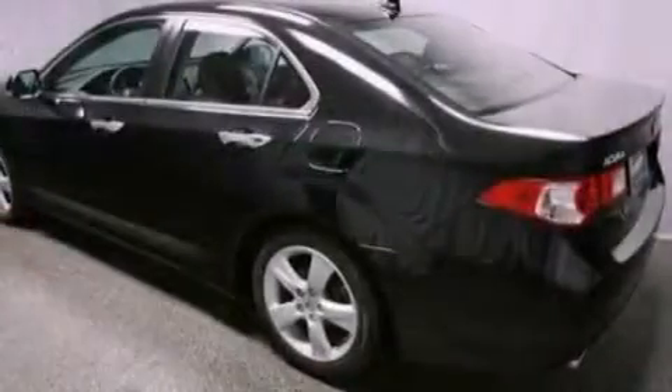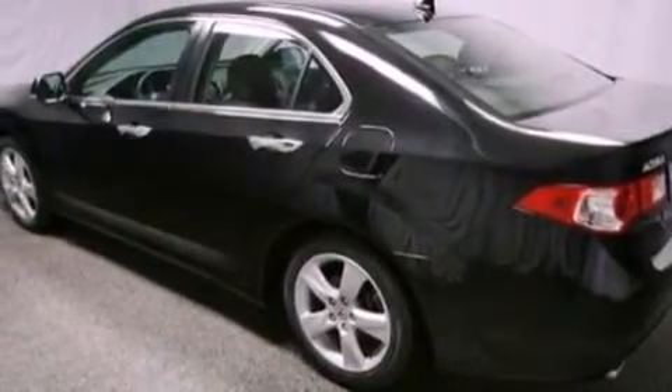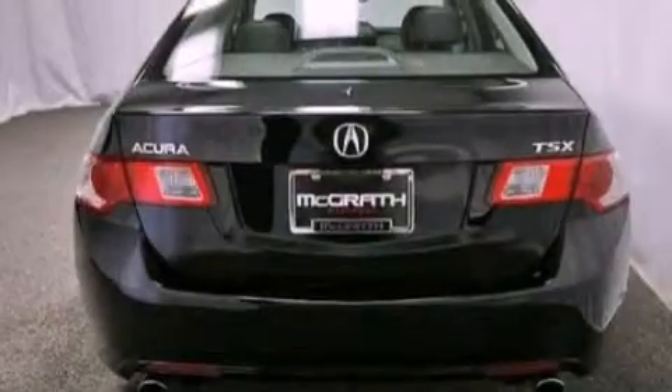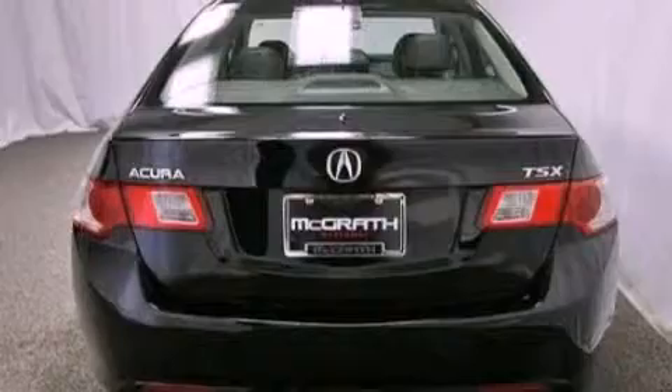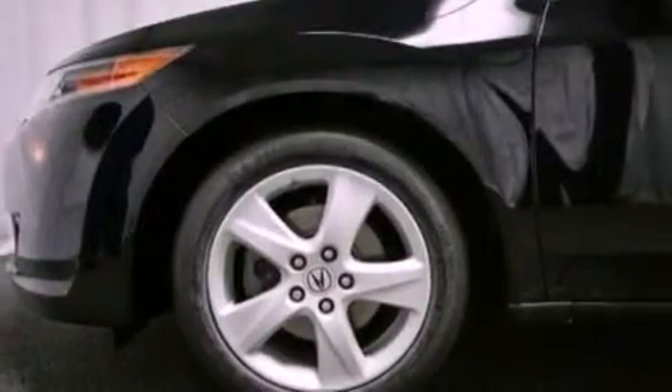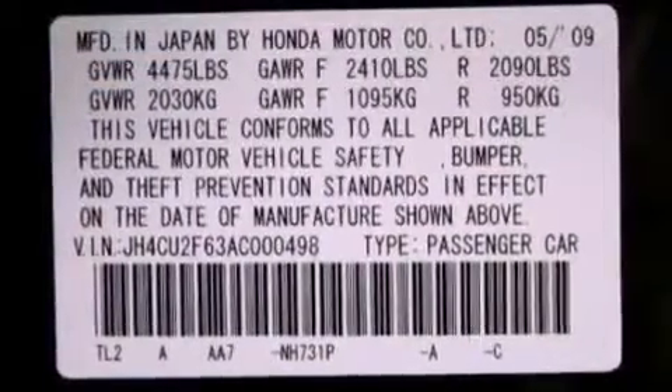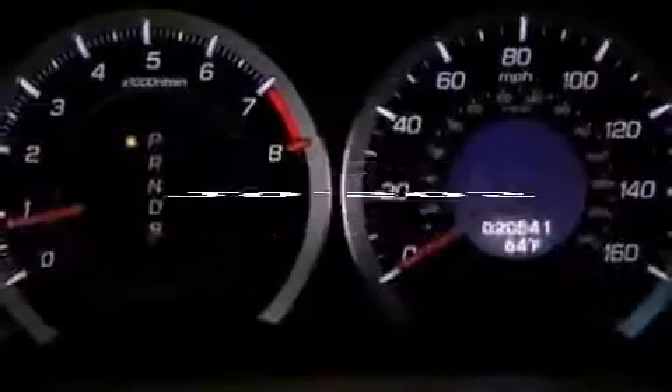The following features are also included: aluminum wheels, air conditioning with automatic climate control, cruise control, leather seats, performance tires, an illuminated driver's side vanity mirror, an engine immobilizer theft deterrent system, a brake assist system, heated side view mirrors, and this vehicle has fewer than 21,000 miles on the odometer.